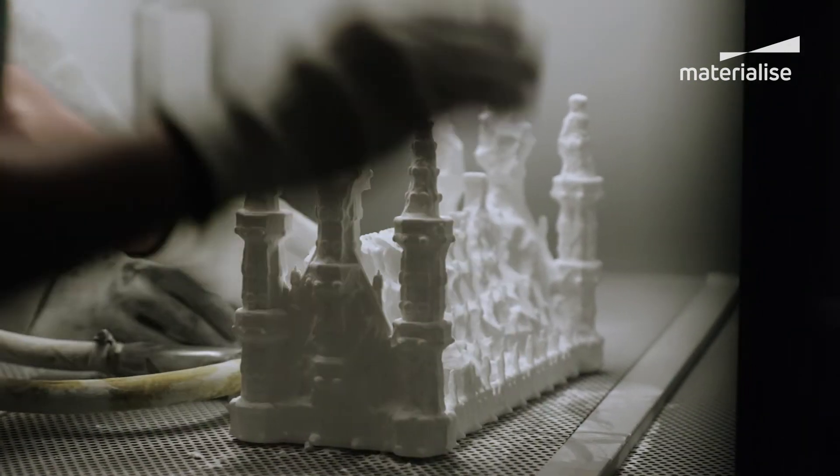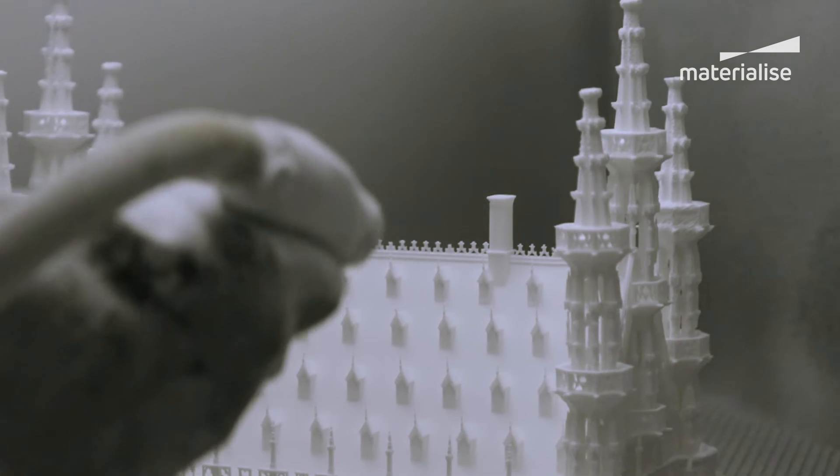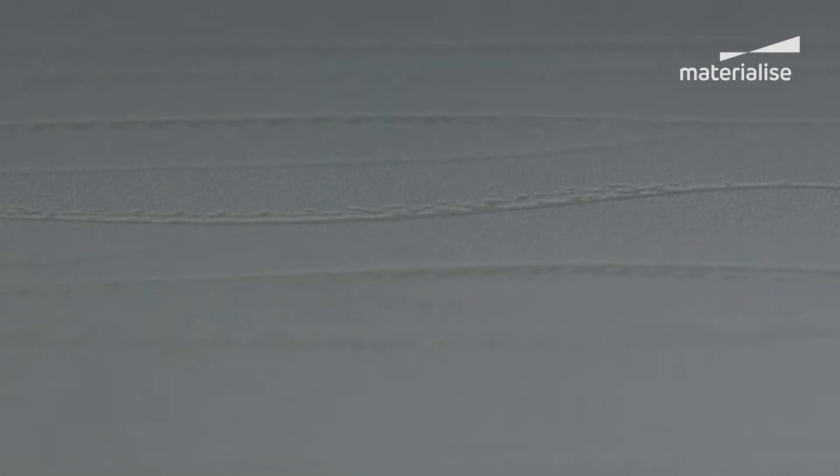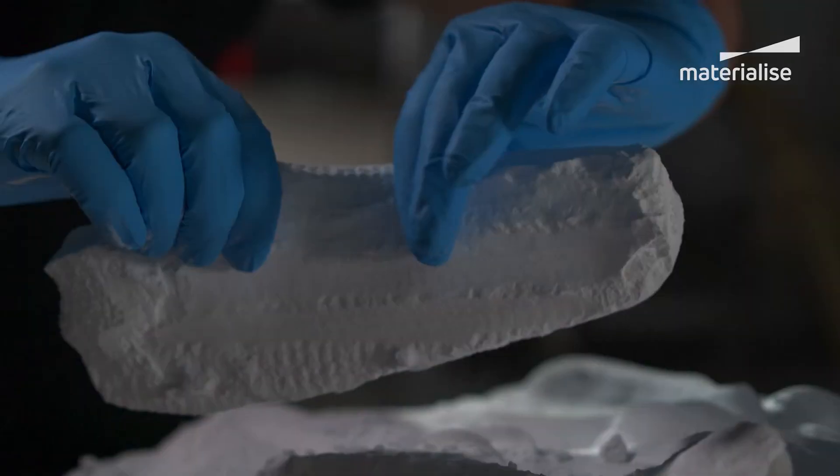Once the computer-controlled laser has done its job, the leftover loose powder is removed, and there's your finished part. Because you can print multiple copies of the same part in one fell swoop, SLS is an industry favorite for series manufacturing.